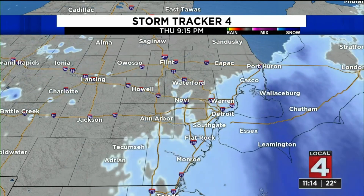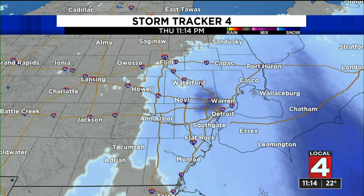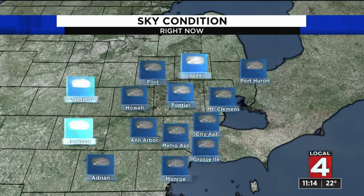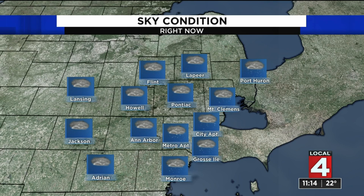It's going to kind of ebb and flow through the night, as I will show you in a minute on the computer model. But right now, let's focus in on temperatures, which are pretty stable, pretty much in the low 20s across the board. And let's look at the sky conditions — the weather being reported by the official reporting stations at the airports.